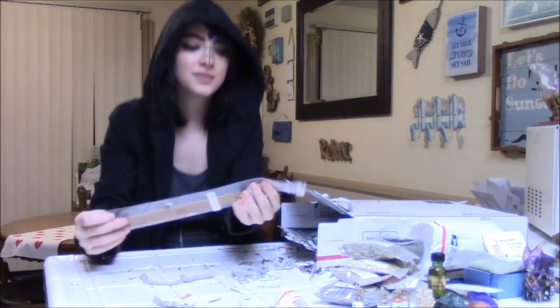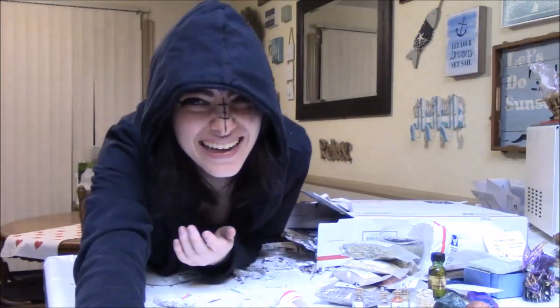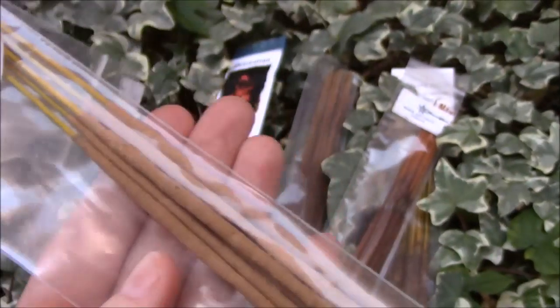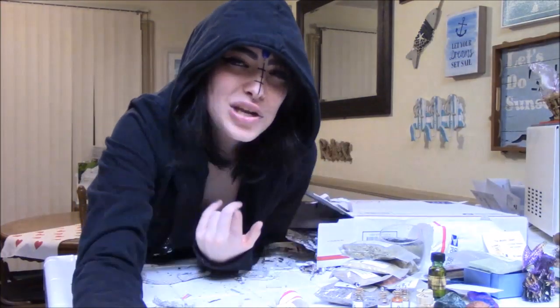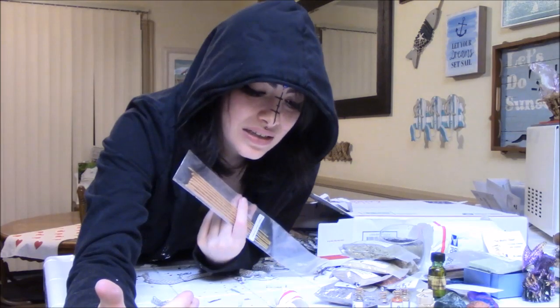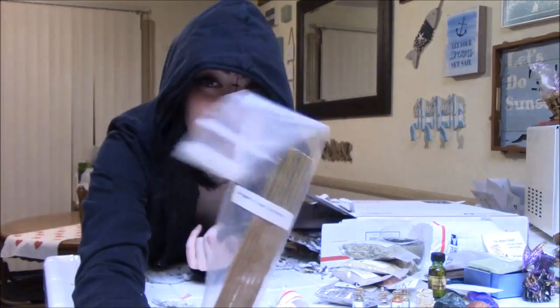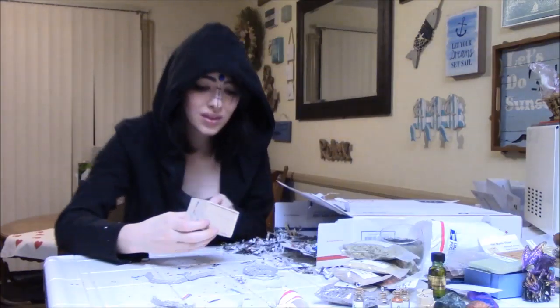Oh my gosh, there's more incense in here — and it's dragon's blood! It's like they knew I liked dragon things. I mean, it's so hard to tell that Dragon Feather likes dragons — such a secret. You guessed my love for dragon's blood incense and my need for it. This little box is so dainty and lovely; I can tell someone made it.